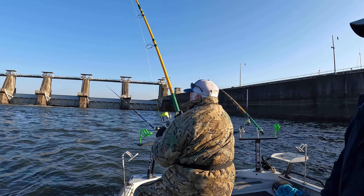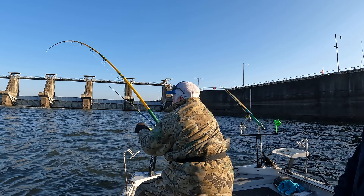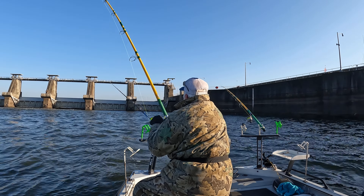You're down here, ain't been here 10 minutes, Mark got one hooked up already. Got some shoulders on it, baby.